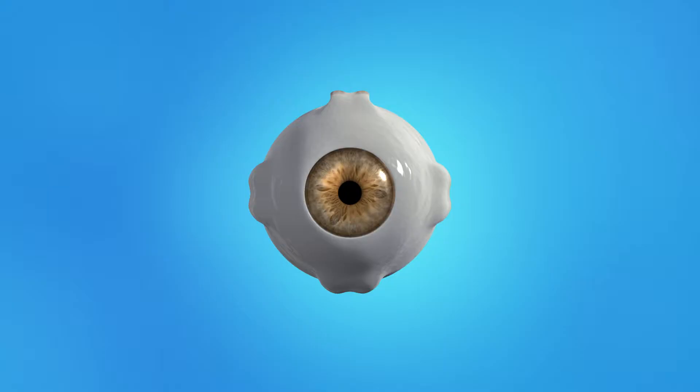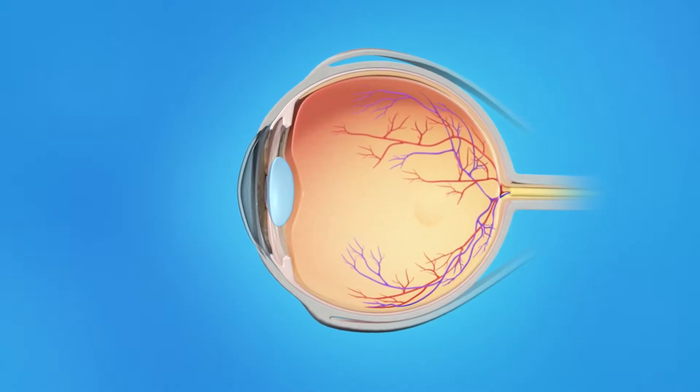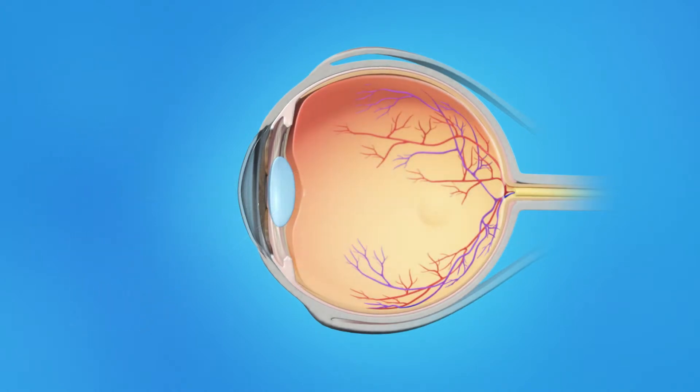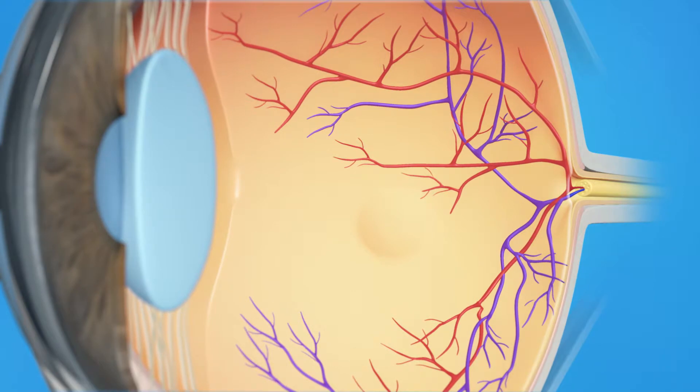To understand how a macular hole affects your vision, let's take a look at how the eye works. Light rays enter the eye through the cornea, pupil, and lens. These light rays are focused on the retina, the light-sensitive tissue lining the back of the eye.